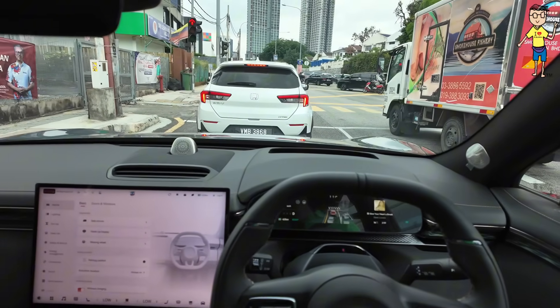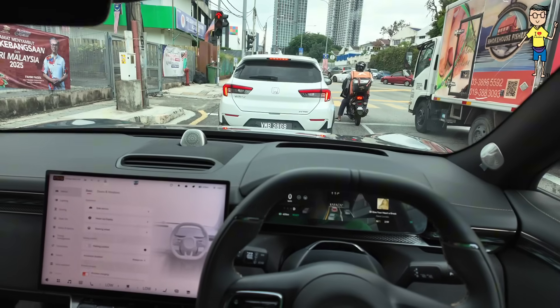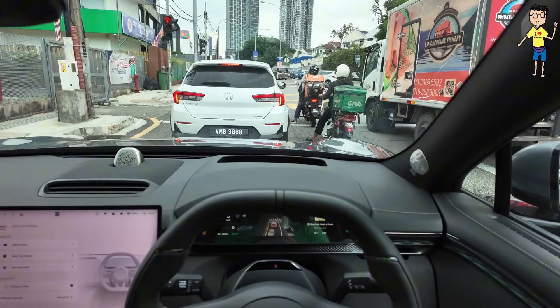How long do you have to wait for this car? It depends on color — about two to three weeks. That's very very fast. Waiting period is about two to three weeks.